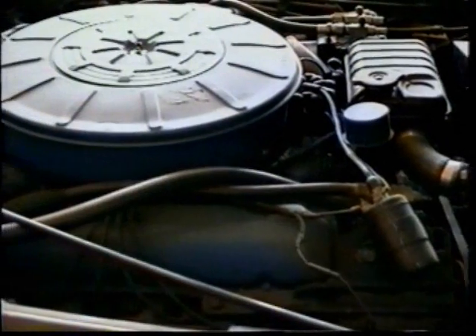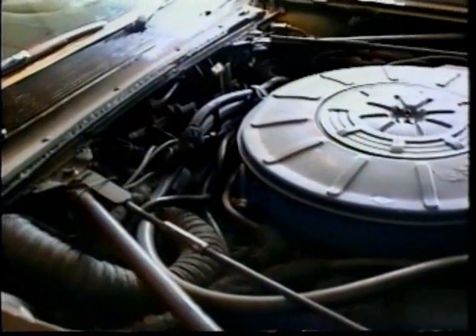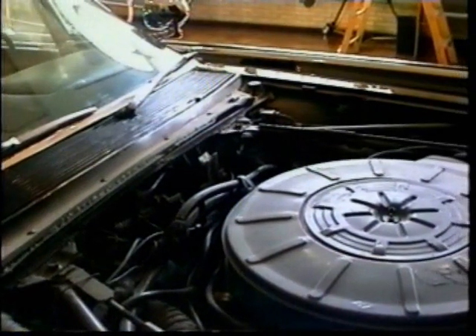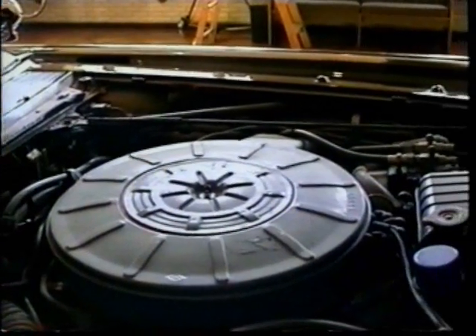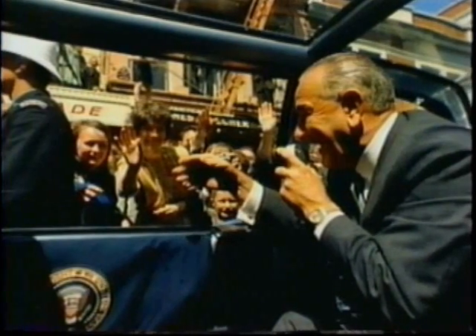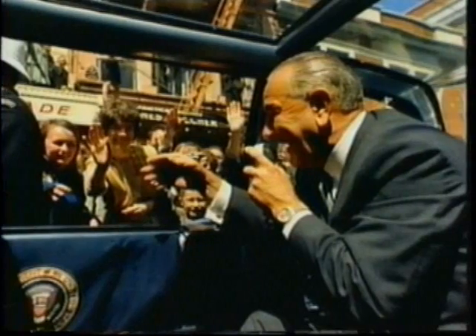Dynamometer tests run on the new engine confirmed a 17% increase in horsepower over the original engine. A 100-amp alternator was installed to power the additional electrical equipment. The entire rear compartment was completely re-trimmed in blue leather, and the adjustable rear seat mechanism was removed because it couldn't be used with the new roof.